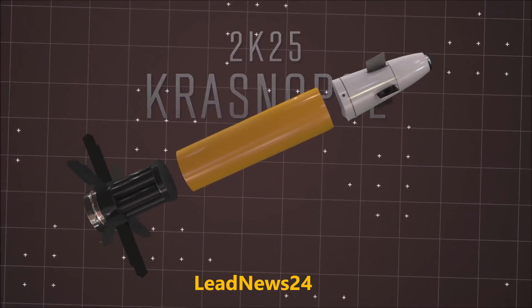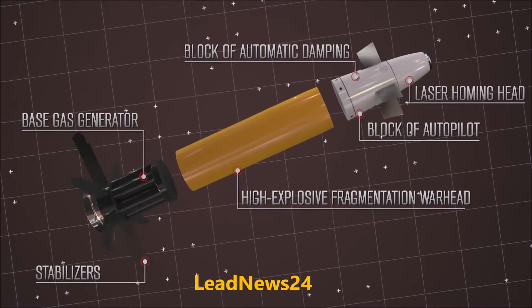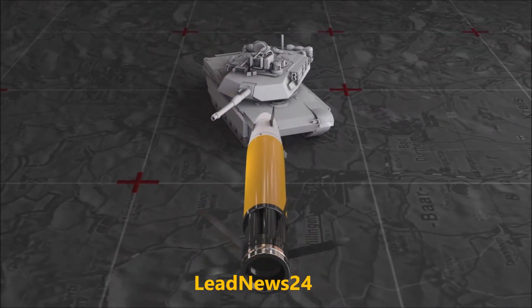This is a Russian, cannon-launched, fin-stabilized, base-bleed-assisted, semi-automatic laser-guided artillery weapon system. It is designed to engage both moving and stationary ground targets by the first shot.